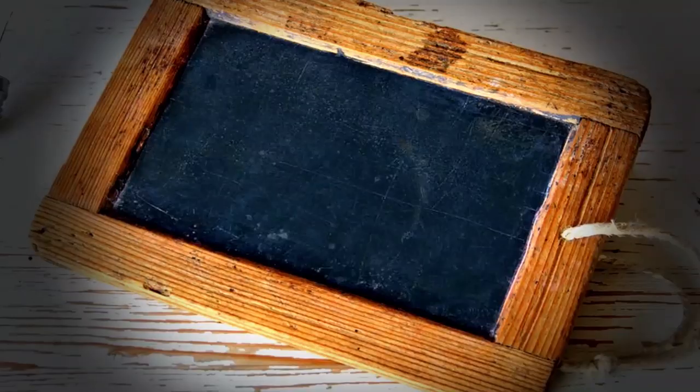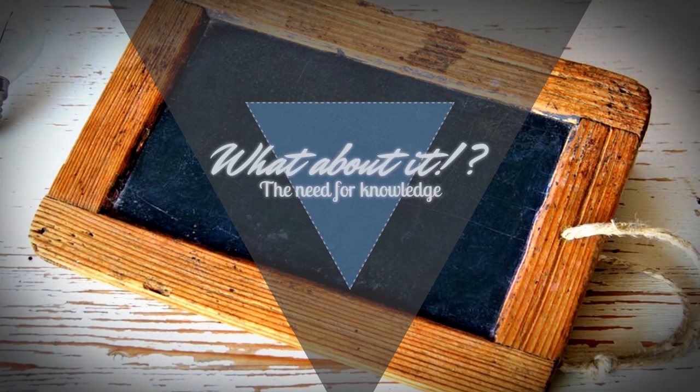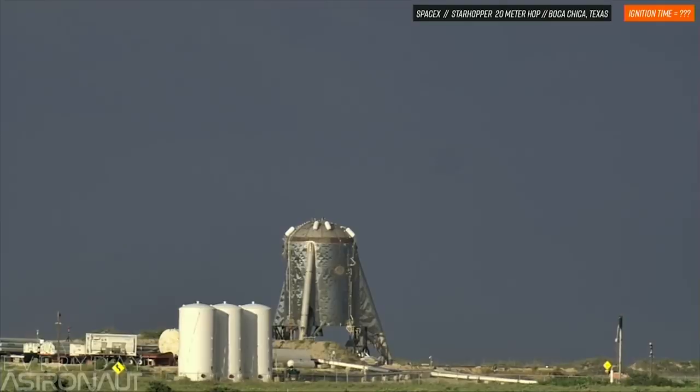SpaceX Starhopper's First 20 Meter Flight Summary. My name is Felix and I am your host for today's episode of What About It? Did you watch the live streams of Starhopper's flight test and did you not see much? Then follow me and I'll hopefully show you what it was about. I present to you Starhopper's first real flight in detail.